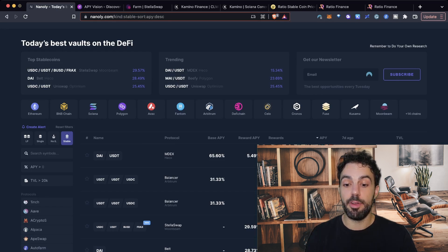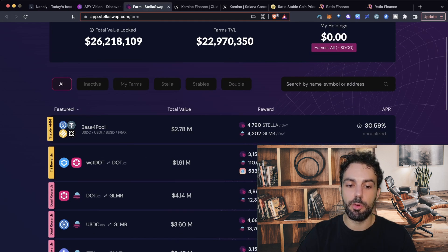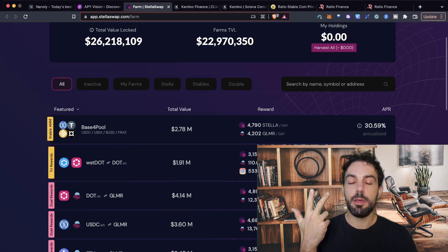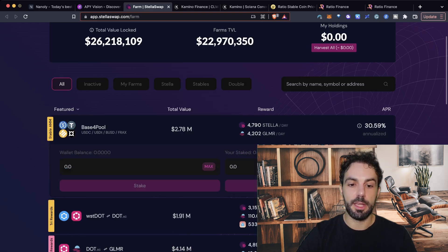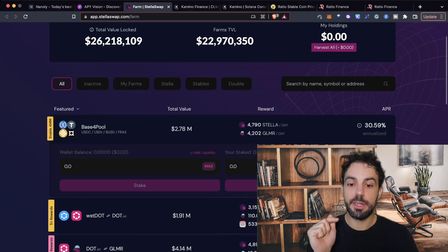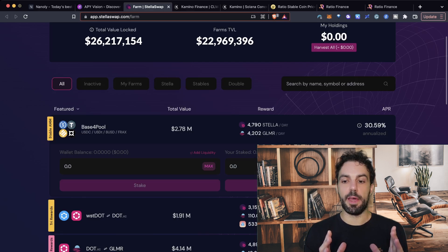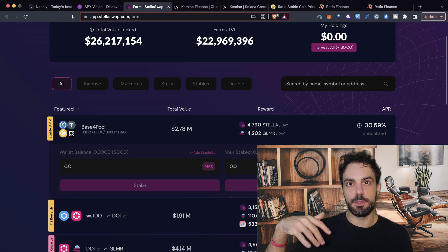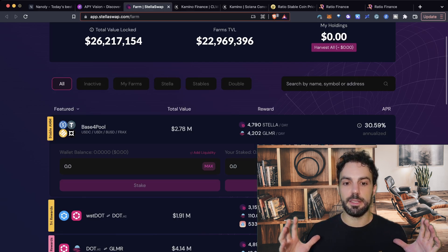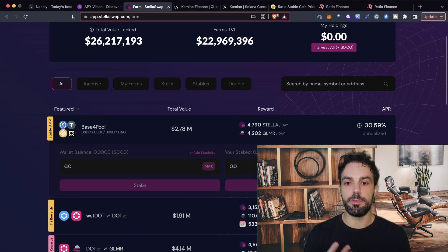Honestly speaking, the one I prefer right now on Nanoli is the one from Stellaswap, which offers the base four-pool with USDC, USDT, BUSD, and FRAX on Stellaswap on Moonbeam, offering an annualized 30% — quite a decent level. Remember that the rewards are paid using the Stella token and the Moonbeam blockchain token. So be aware that when you receive these rewards, if the price is volatile, the real APY/APR you're receiving could be different — and that could be higher, or in most cases unfortunately, even lower.